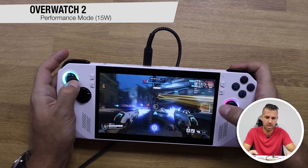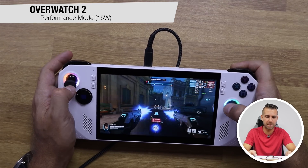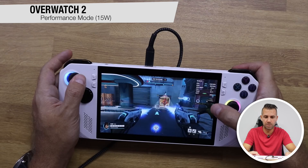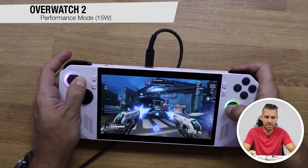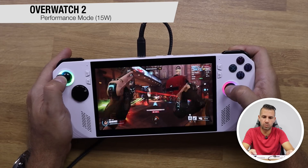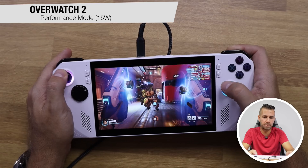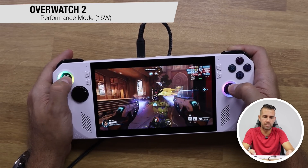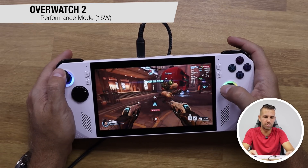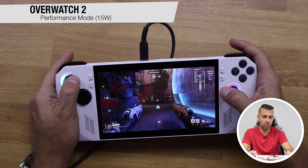On Overwatch 2 with the preset on high the experience is flawless — we're talking about 67 FPS, sometimes dropping to 57 when there are more demanding graphics on screen. During action it drops to the low 50s but it's really playable. I would not change from high settings; I prefer to keep the graphics quality and the gaming experience is really fluid.